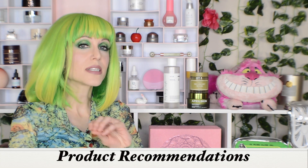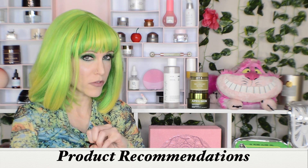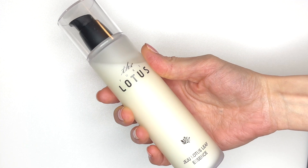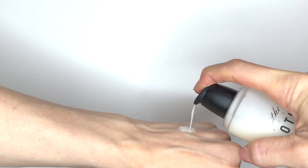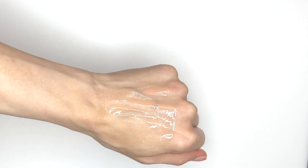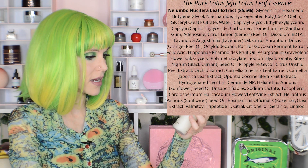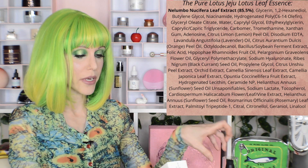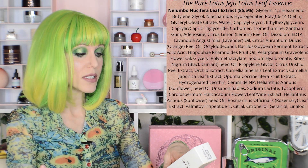As for a product that contains lotus, I would no longer recommend the new reformulation of Primera, as it now has lotus flower rather than leaf, and it appears after niacinamide in the ingredients list — so it's probably pretty low concentration. But I found this one in my collection: the Pure Lotus Jeju Lotus Leaf Essence, which actually contains 85.5% Nelumbo nucifera leaf extract. I received this in PR from YesStyle or Stylevana, and now that I've read through all of this, I'm going to continue to use this product myself. Do note an allergy warning, as it does contain some essential oil ingredients.